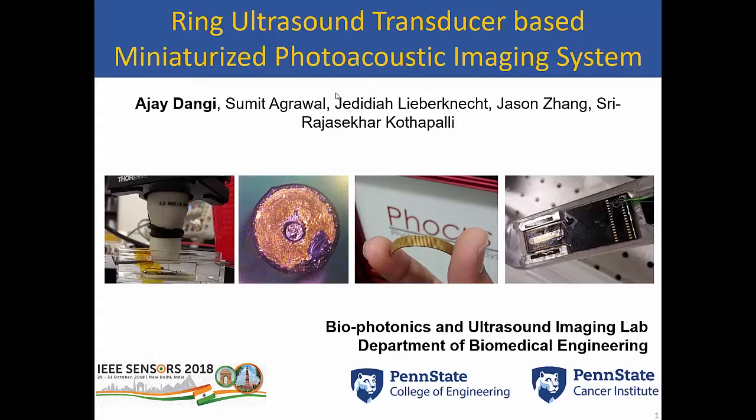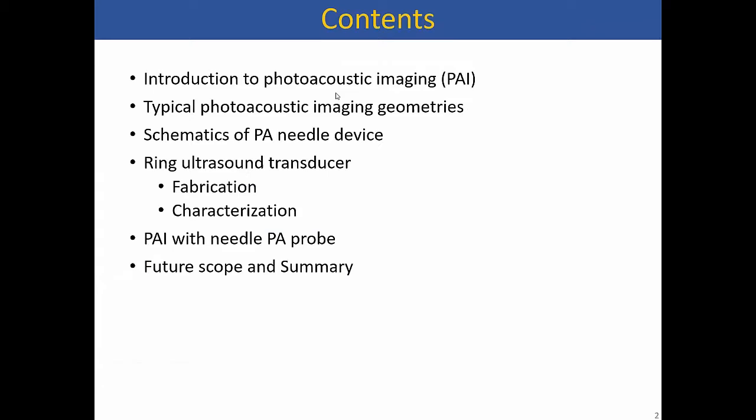I'm going to talk about a portable stick imaging system that we developed over six or seven months of work. In our lab, we work with different kinds of ultrasound transducers, ranging from commercial ones to flexible and MEMS ultrasound, and we have recently started making our own bulk ultrasound transducers as well.